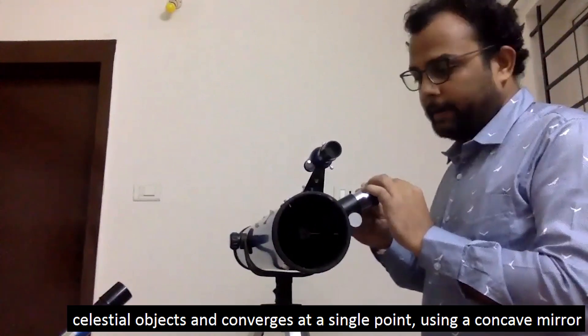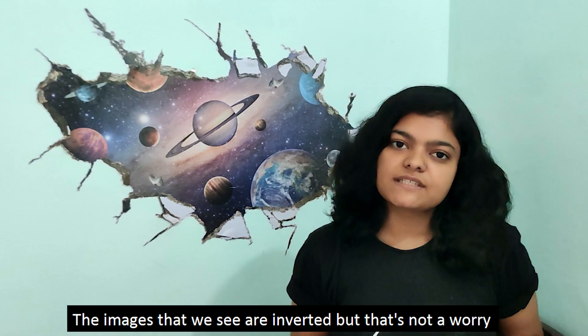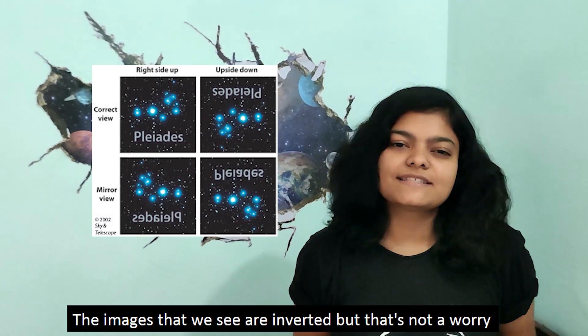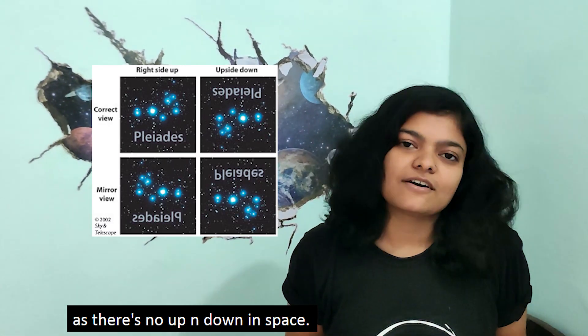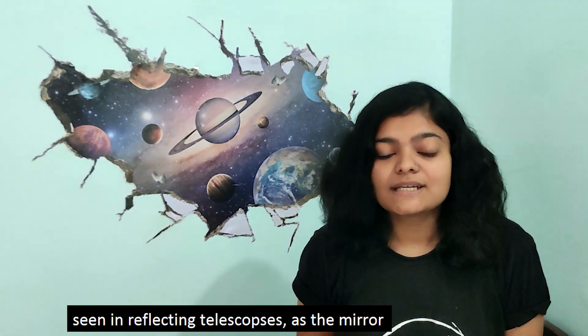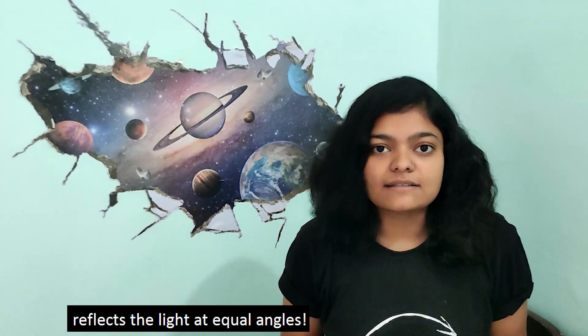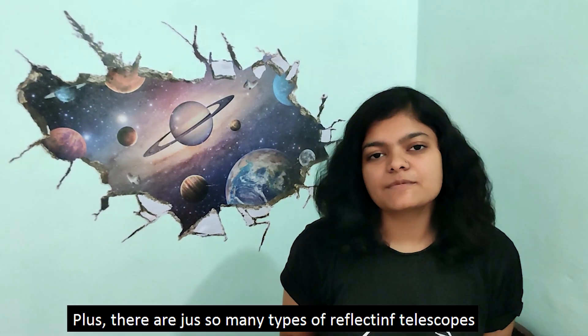The images that we see are inverted, but that's not a worry as there's no up and down in space. And as you may be guessing, there's no chromatic aberration in reflecting telescopes, as mirrors reflect light at equal angles for all wavelengths.